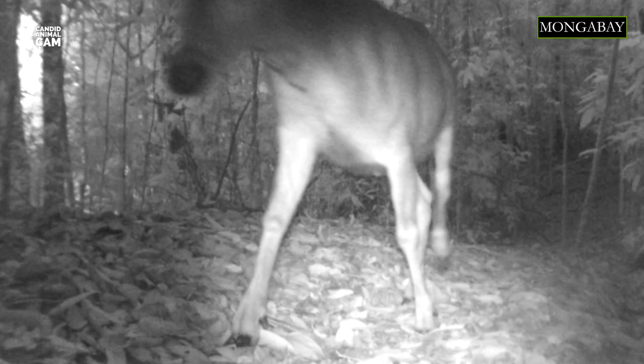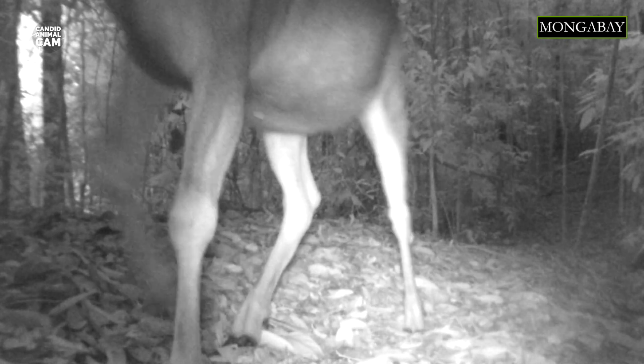The sambar deer lives in tropical rainforests and dry forests, subtropical mixed forests, and mountain grasslands. They eat a wide variety of vegetation, including grasses, foliage, fruit, water plants, shrubs, and trees.